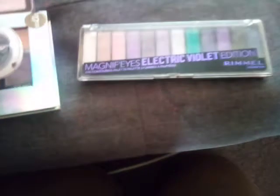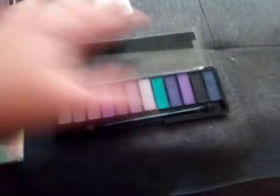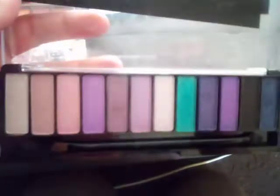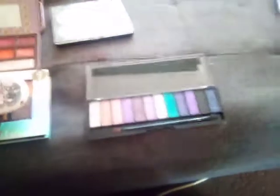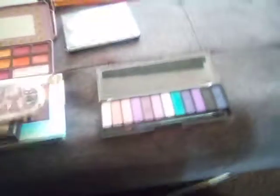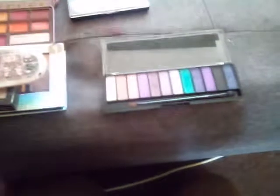Last but not least — and none of these are in a particular order, these are just great palettes to choose from — is the Rimmel Magnific Eyes Electric Violet Collection. I just saw the crimson palette today and I'm really hoping to get that. I had never tried Rimmel eyeshadows prior to this collection. I saw Sabrina review it, then when I finally saw it available here I went and got it. There are the swatches on the bottom — I love these shadows and these colours and I've been having a great time with it.